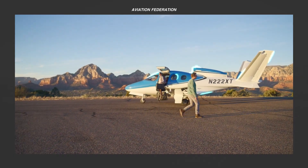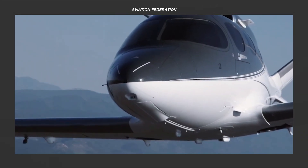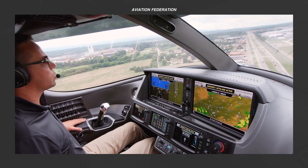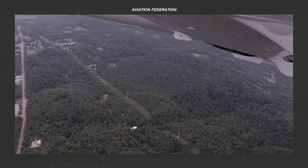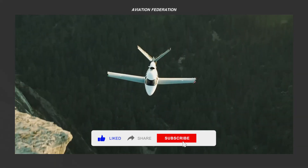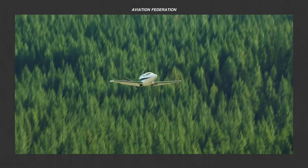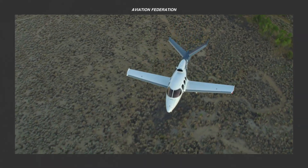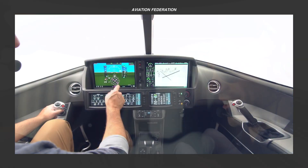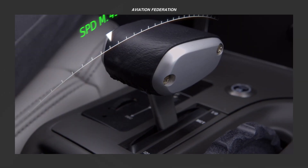When it comes to personal aviation, few aircraft have reshaped expectations like the Cirrus Vision Jet. Designed with innovation at its core, the Vision Jet is a true game-changer, delivering advanced technology, unmatched efficiency, and intuitive simplicity in a single-engine package. Since its introduction, it has earned recognition not just for its bold design, but for being the most fuel-efficient private jet on the market today. Here are the top 5 reasons why this remarkable aircraft is the go-to choice for modern jet owners.